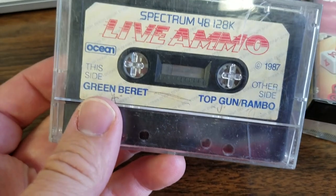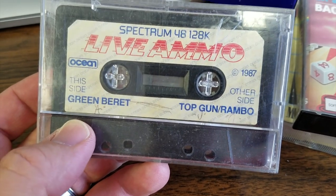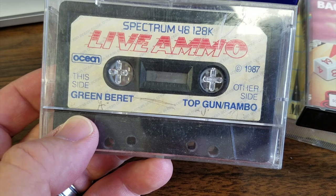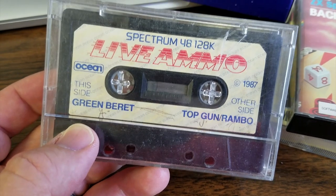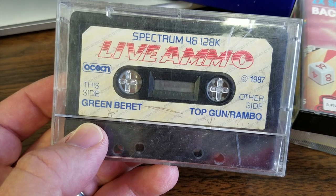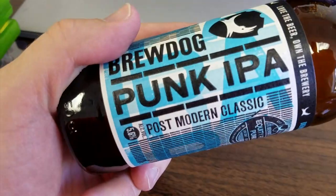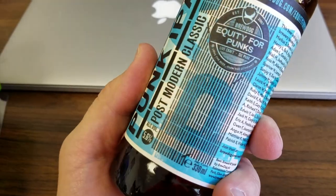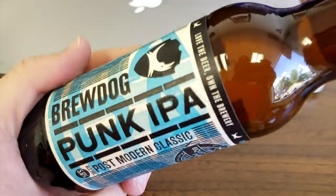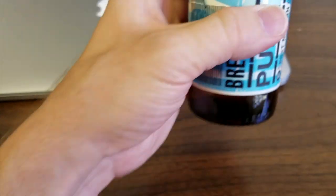Enduro Racer. Top Gun and Rambo. And Green Beret. Does this game combine Top Gun and Rambo? That would be the most 80's thing ever. All the way from Scotland, Scott from Aberdeen sent some Brewdog beer, and he also sent Oasis on vinyl. Thank you very much, Scott.